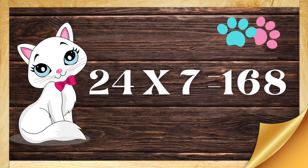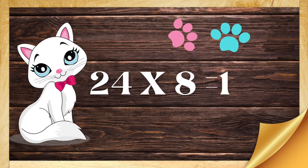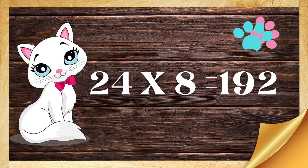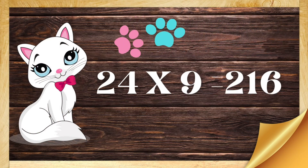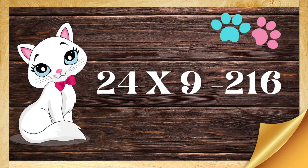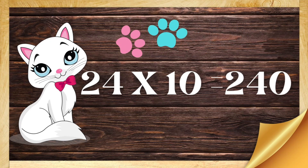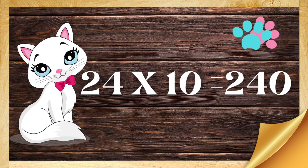Twenty-four eights are one-hundred-ninety-two. Twenty-four nines are two-hundred-sixteen. Twenty-four tens are two-hundred-forty.